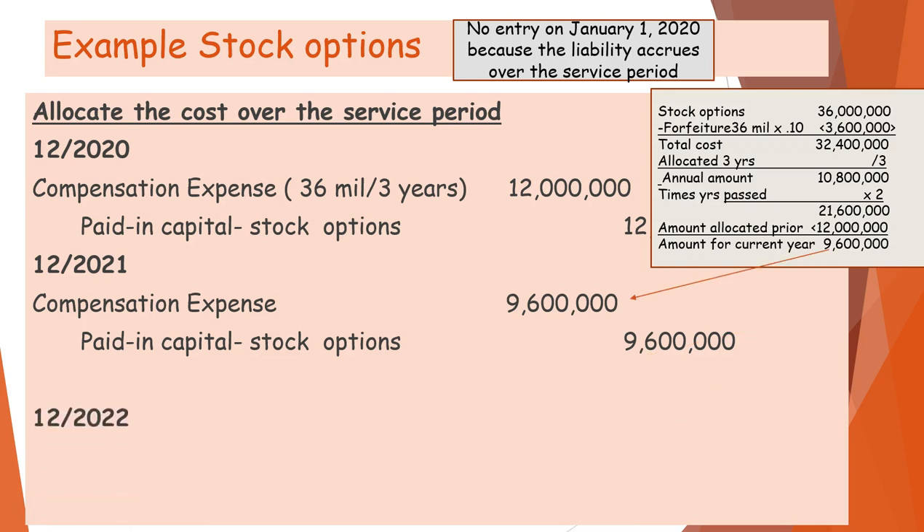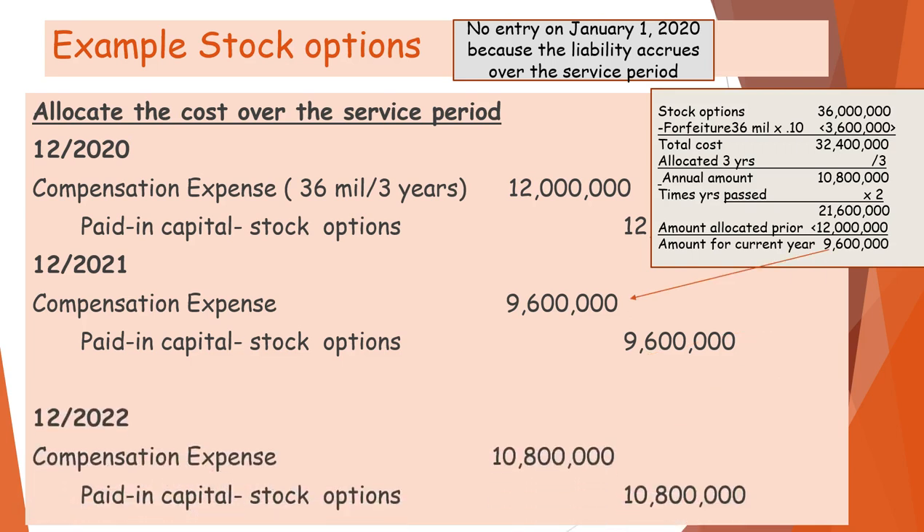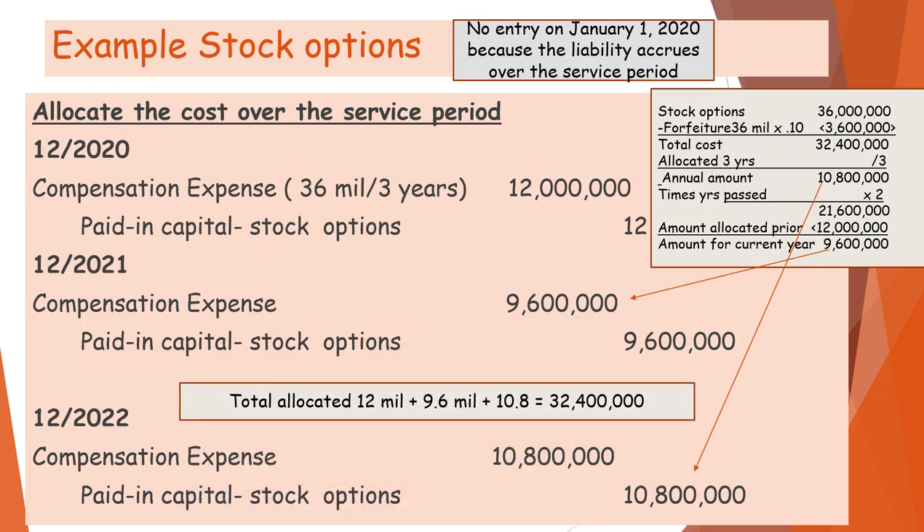For the next year, the entry is $10,800,000. When we add them all up, we have allocated a total of $32,400,000.